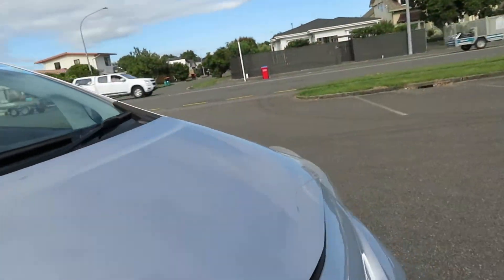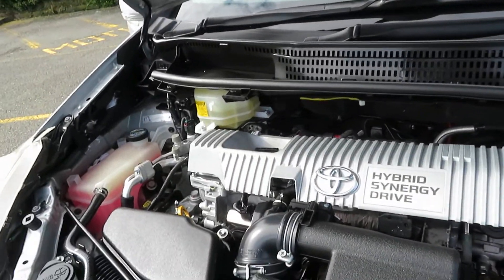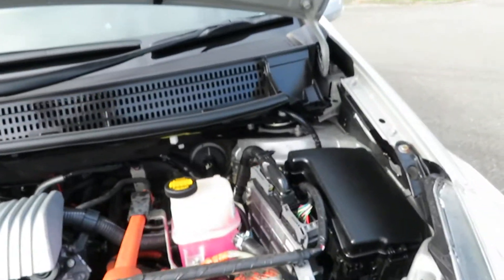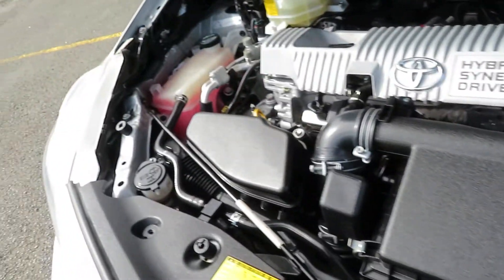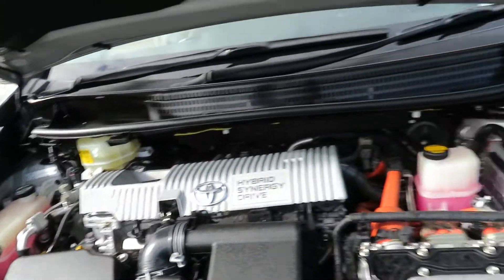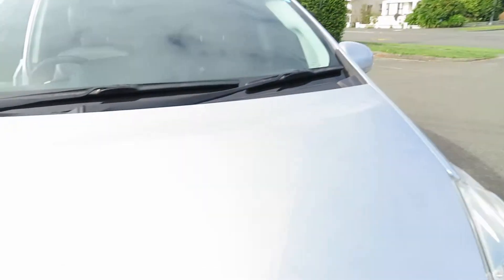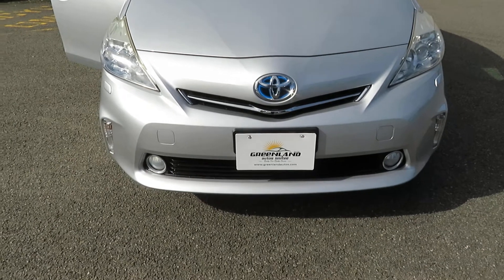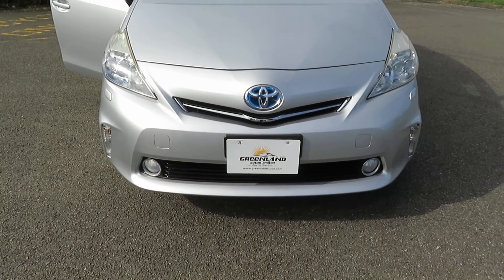Looking at the engine room — as mentioned earlier, same as the Toyota Prius 1.8 liter engine. The vehicle is fully serviced including wheel alignment. Greenland Autos Limited is an MTA Assured dealership, so all our vehicles are fully inspected and serviced before going out. You can buy with full confidence. Talk to us today regarding the best offer and finance options. Thank you.